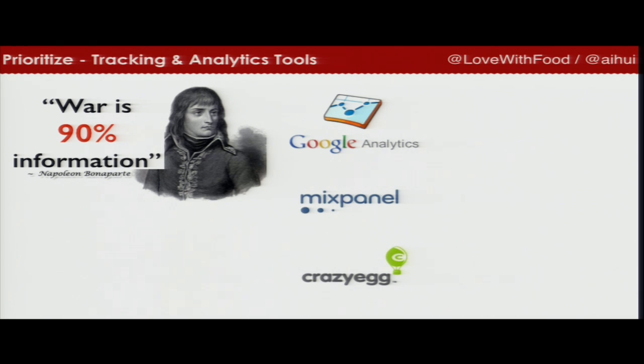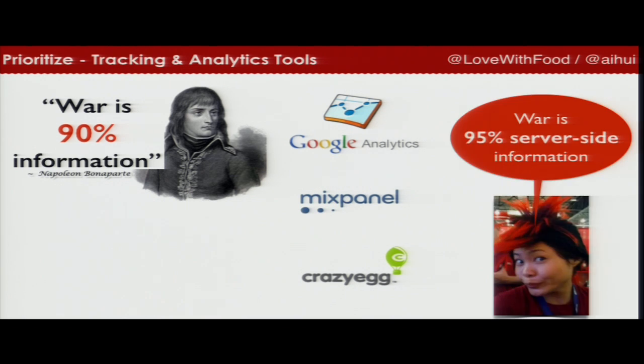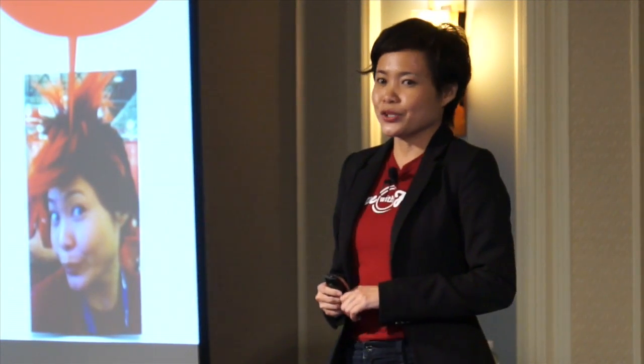Napoleon said 90% of war is information. I say 95% of war is server-side information. For Google Analytics and Mixpanel, it's very easy to just drop JavaScript and get nice dashboard data, but that might not be as accurate. Server-side information is when someone purchases something, we immediately ping the information to Google and immediately to Mixpanel. That is the most accurate information you should send to your analytics tools. Always make sure that you have engineers implement API calls in the back end. Do not just depend on JavaScript.